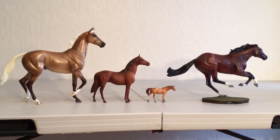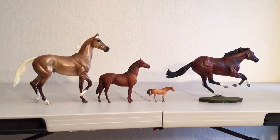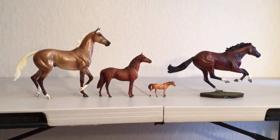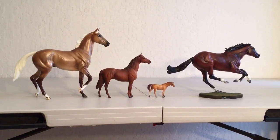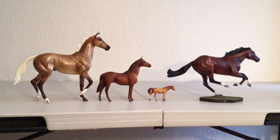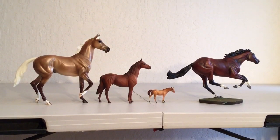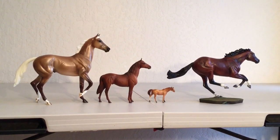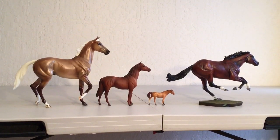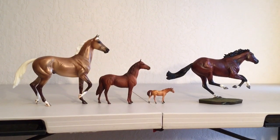There are a few details that could change the placings of this class, but with proper documentation, this class is placed: first place Paparazzi, second place Manowar Classic, third place Thoroughbred mare Stablemate, fourth place Frankel regular run. Hope you enjoyed that — join me again next week. Leave any comments or questions below and let me know what you thought. Thank you very much.